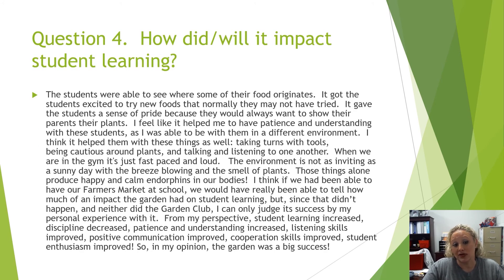How do I think it will impact student learning? The students were able to see where some of their food originates. It got them excited and made them try things they probably would not have tried. It gave them a sense of pride because they always want to show their parents or grandparents their little crops.